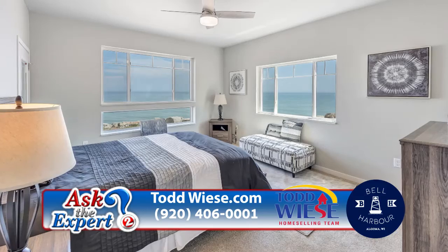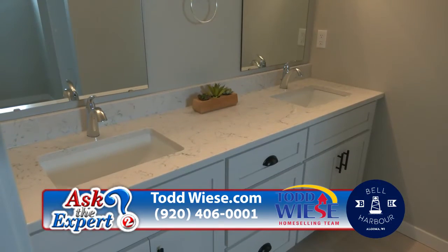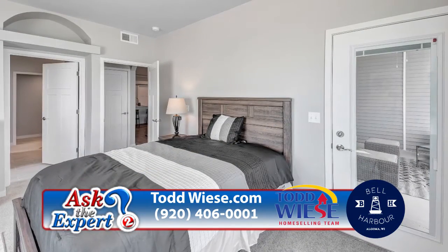Imagine yourself waking up to this view every morning. This room also has a walk-in closet, a master bathroom, and it also gives access to not only the great room but the screen porch as well.